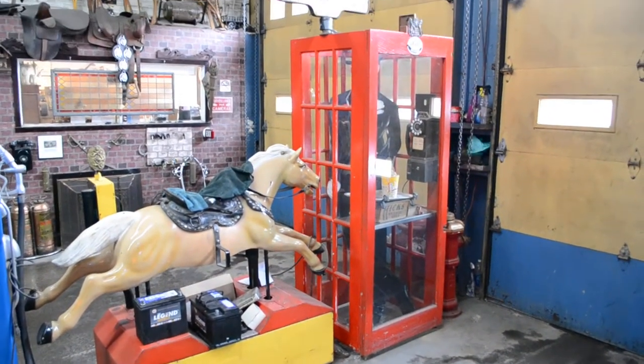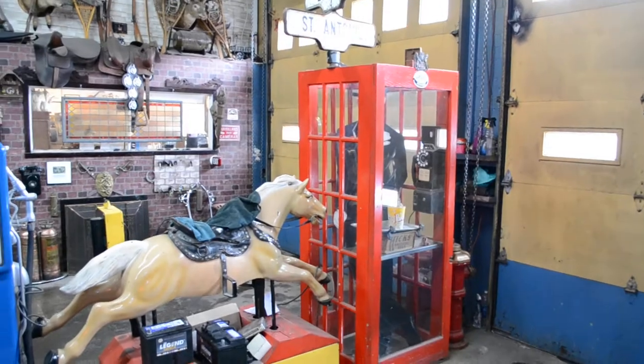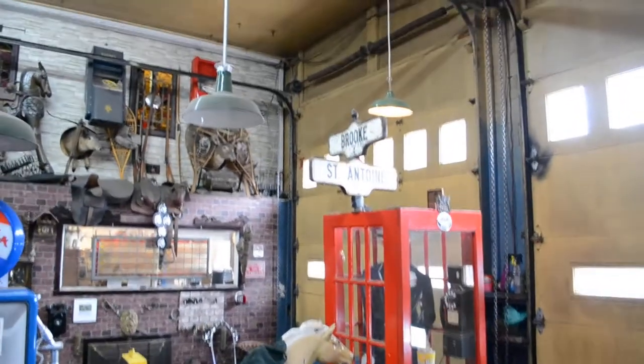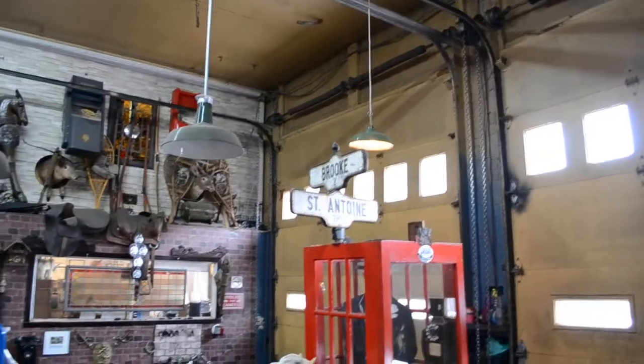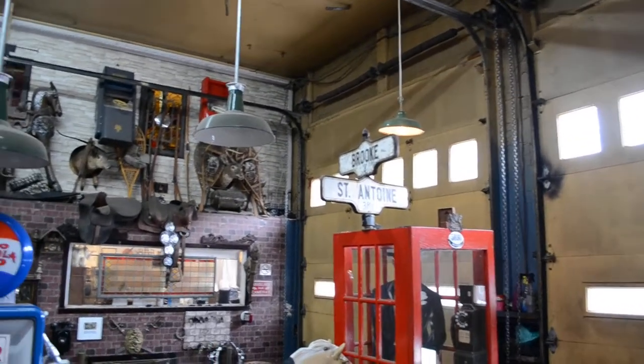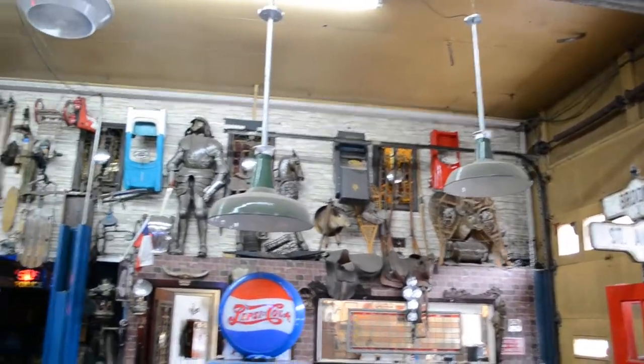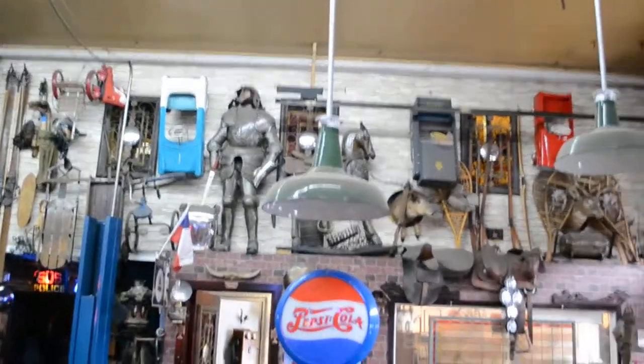Okay everybody, so I'm over at my friend's garage here. I will not say where in Montreal, but because he's got such a humongous collection. It's very, very impressive. It's very extensive. He even was in the newspaper a couple of years ago because it's just an incredible collection.